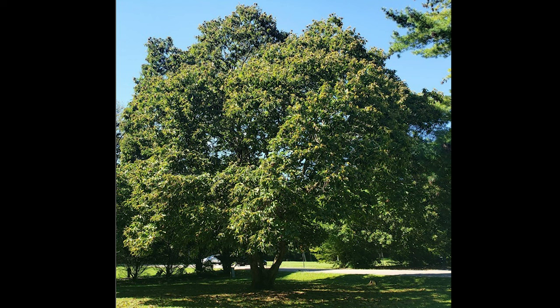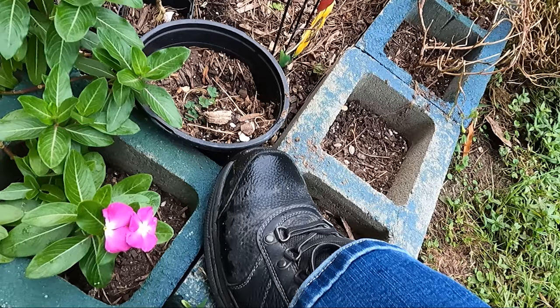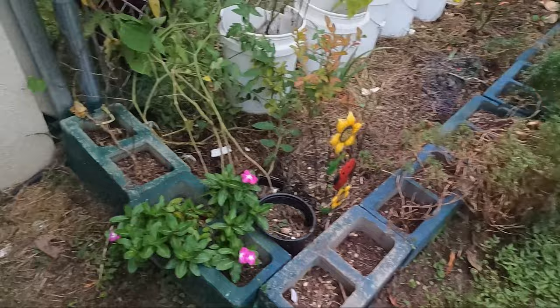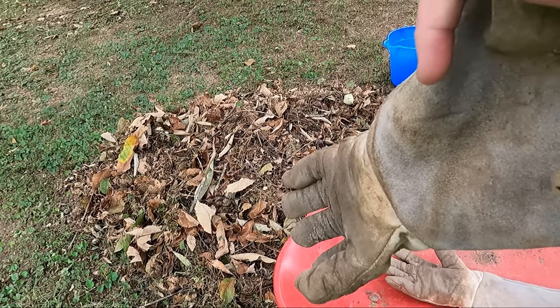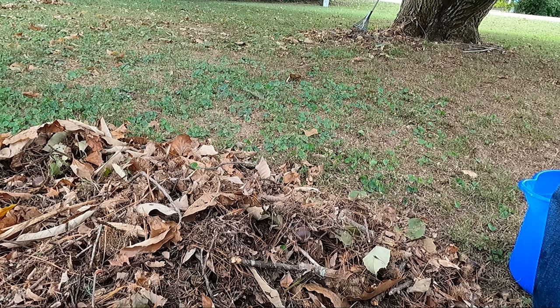When harvesting chestnuts, you want to make sure you beat the squirrels to them because the squirrels love chestnuts. First, make sure you have on shoes that the chestnut burrs won't stick through — do not wear cloth shoes when harvesting chestnuts. Also, make sure you have thorn-proof gloves or wear two pairs of thick gloves. These are my gloves I bought for taking care of my rosebush; they're supposed to be thorn-proof. The chestnut burrs have very sharp spikes all the way around, so you do not want to get stuck by one.